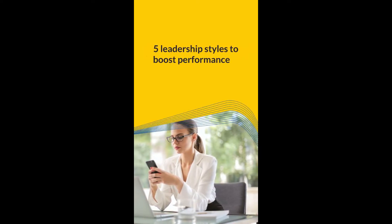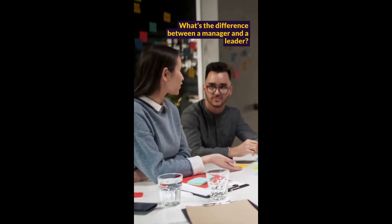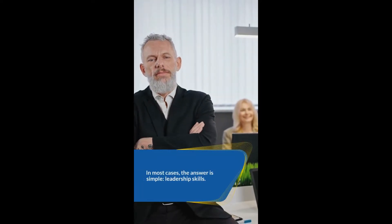Five leadership styles to boost performance. What's the difference between a manager and a leader? In most cases, the answer is simple: leadership skills.